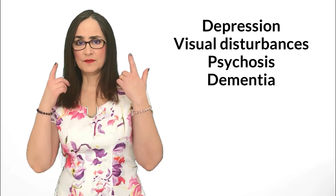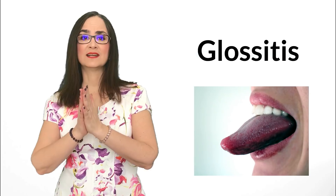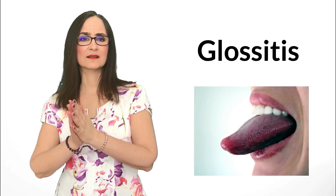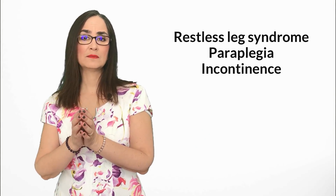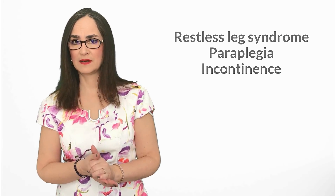In severe cases of prolonged vitamin B12 deficiency, we can also see depression, visceral disturbances, psychosis, dementia, glossitis, restless leg syndrome, paraplegia, and even incontinence of bowels and bladder.